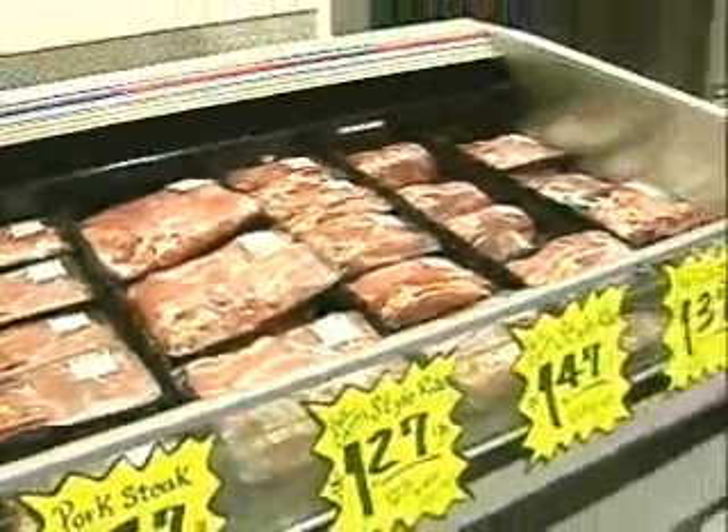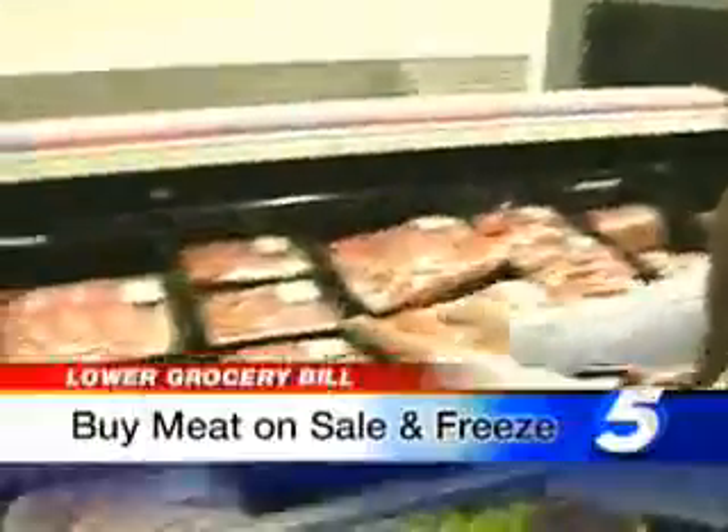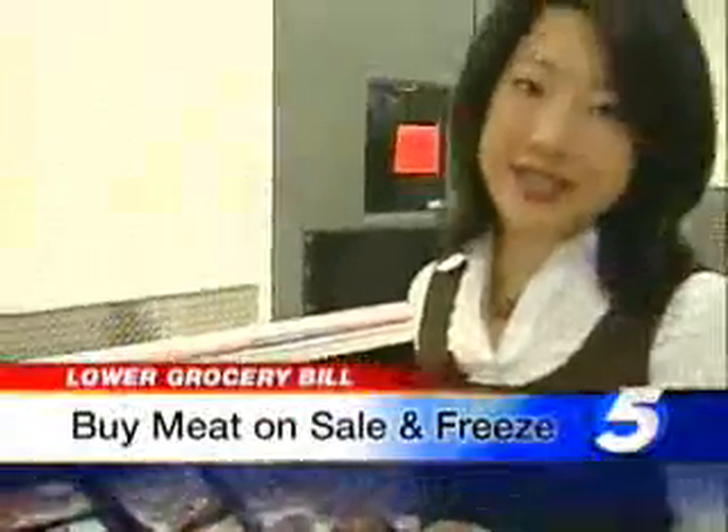I buy that and put it in my freezer. Meat can get pretty expensive, so the way to save money here is to find the cut of meat you like, and when it's on sale, buy lots of it, then take it home and freeze it.